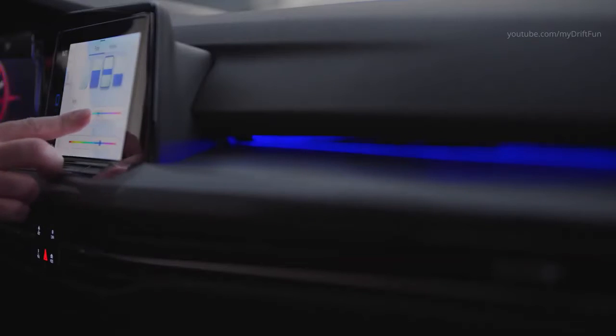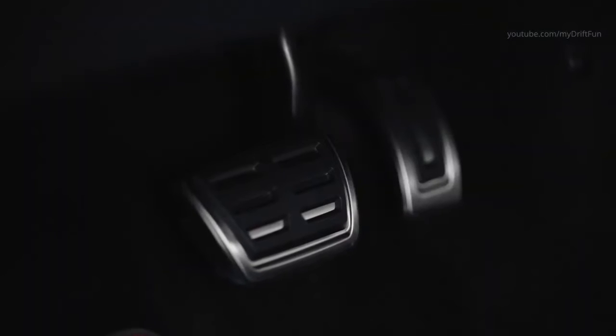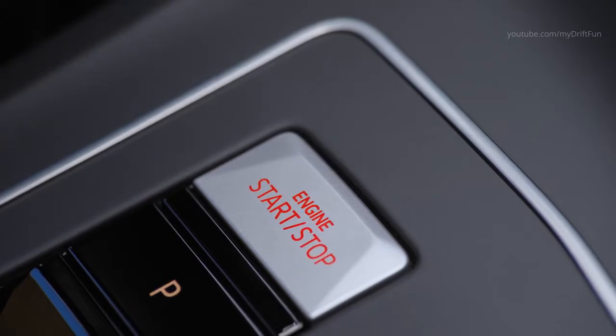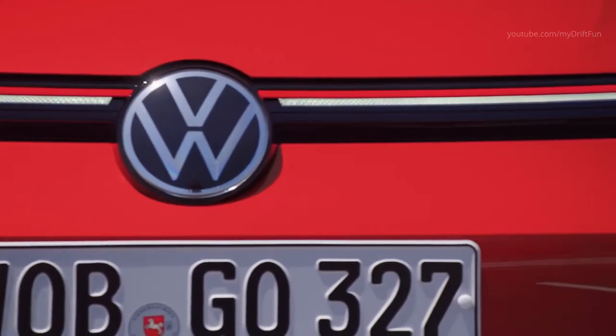The new hot hatch features a 10.25-inch digital cockpit and a 10-inch navigation system. The visual and functional blend of two screens creates a new and consistent digital architecture. The background lighting, which also comes as standard, embeds the displays and illuminated interior areas in a spectrum of 30 configurable colors.